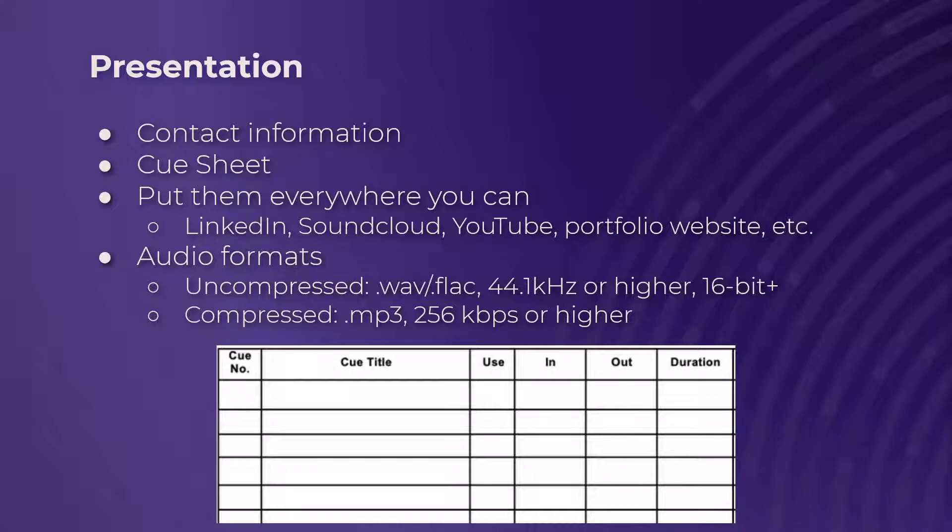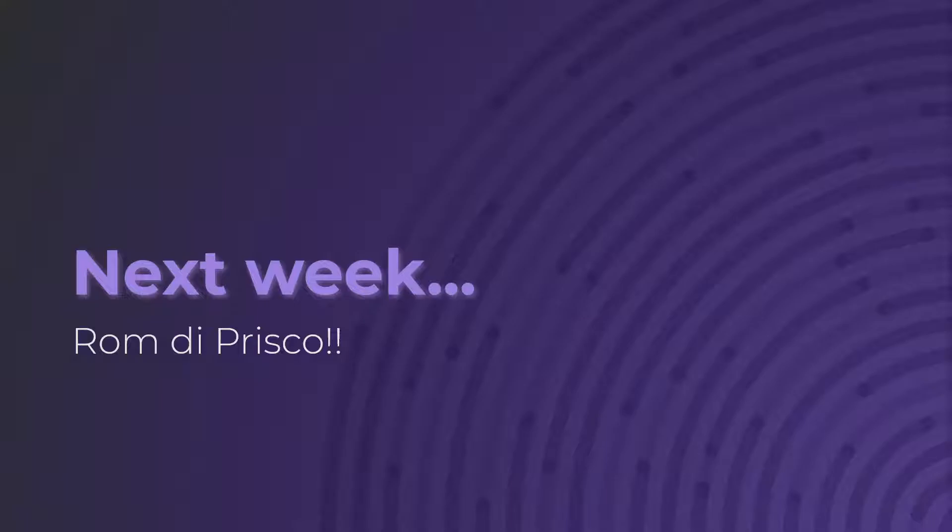And that wraps up the session on demo reels. I have said the word 'demo reel' about 4,000 times. Next week is the last session of the year and it is being capped off by a guest appearance by brilliant composer and sound designer Rom DiPrisco, who is sharing the wisdom he's built up from many years in the industry. Make sure you come out — you will not want to miss it. It's going to be a great time.